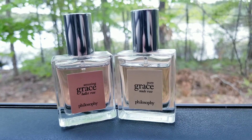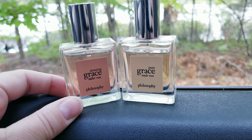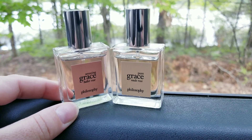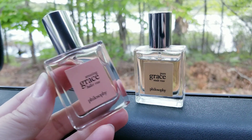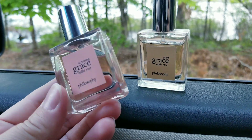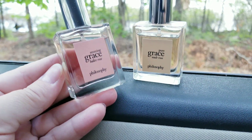Let me know in the comments if you've ever tried these and what you think. I'm also thinking about getting one called Philosophy Cashmere Cream — I've heard that's really good. If you like roses, give these ones a shot. I bought both at TJ Maxx for very little — it's the best way to try a fragrance, see if you like it, and then get the full size. These are also perfect little bottles for travel.